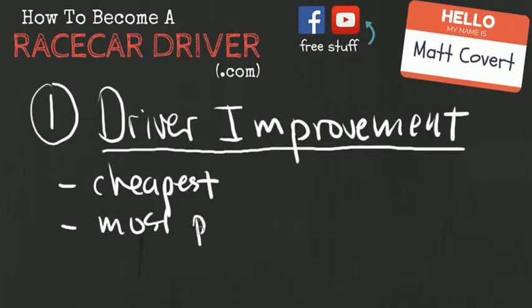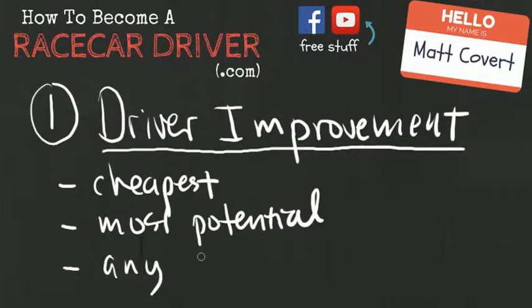Driver improvement yields the most potential. I race with a lot of guys who always throw new parts on their car because they think it will make them faster. And it will, only because faster parts make a faster car. But the end result is really just a poor driver in a slightly faster vehicle. Driver improvement is important because it applies to any car that you drive. If someone takes those expensive parts back off their car, their lap times are probably going to drop back down — and that's not any real gain in skill. Skill is what we're going for here, and this yields the biggest gains in dropping your lap times.